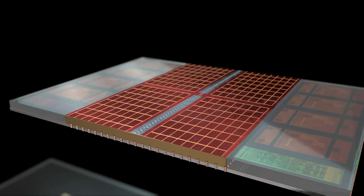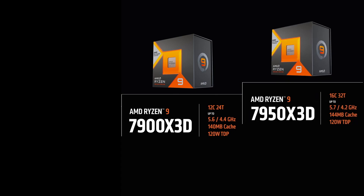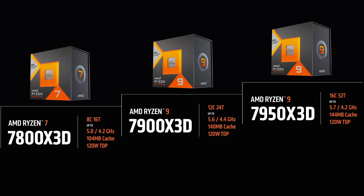Let's start with the specifications recap. The top-of-the-stack Ryzen 9 7950X 3D features 16 cores and 32 threads with a 5.7GHz boost, 144MB of cache, and 120W TDP. The Ryzen 9 7900X 3D is a 12-core, 24-thread CPU with 5.6GHz boost, 140MB of cache, and 120W TDP. The Ryzen 7 7800X 3D has 8 cores and 16 threads with 5GHz boost, 104MB of cache, and the same 120W TDP.